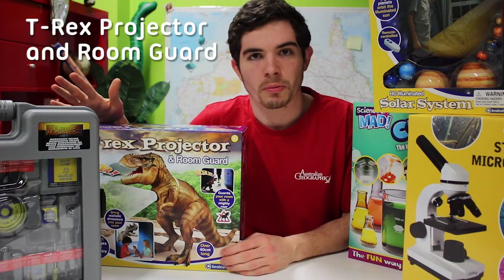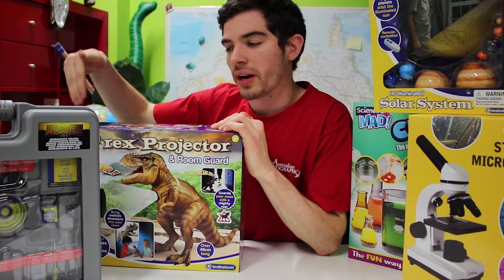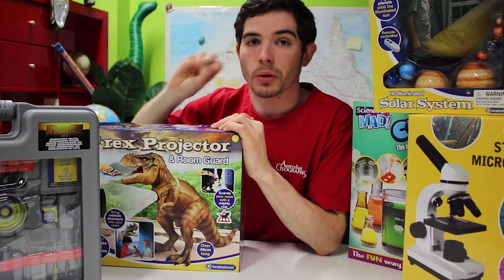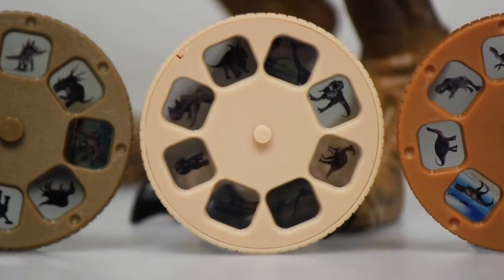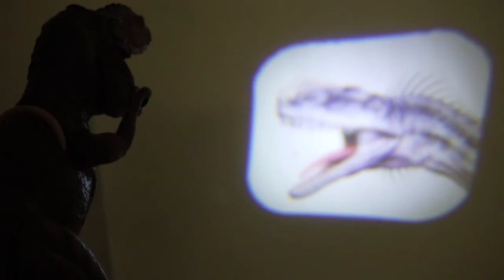This is our T-Rex projector and room guard. You set it up in your bedroom and whenever someone walks past the infrared sensor, it'll roar at you. It also doubles as a projector — it's got 18 different dinosaurs that it can shine on the wall, and you focus the image by moving the T-Rex arms.